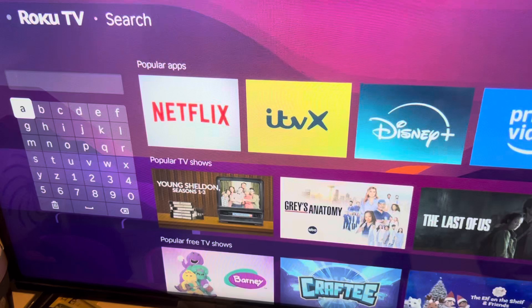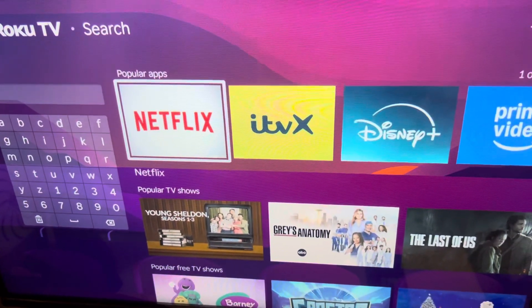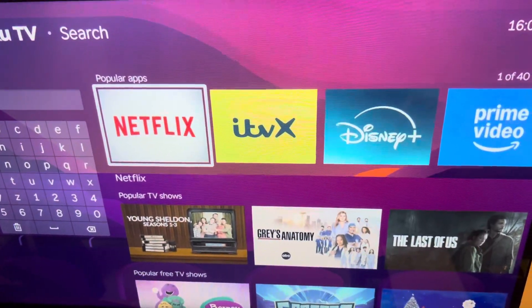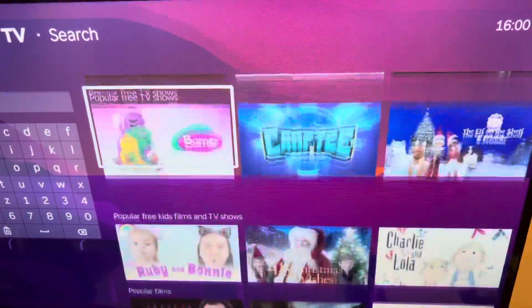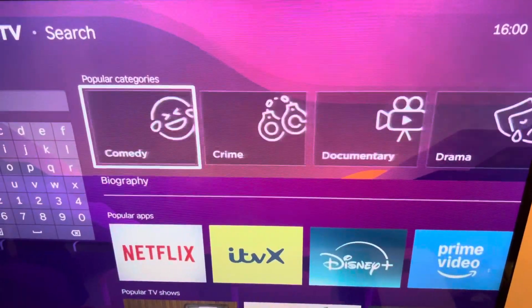You may think that you might search for it, but you are wrong. You're going to have to scroll along to where it says Popular Apps. You're not going to scroll through those Popular Apps because you won't find it there. Instead, scroll down to where it says Popular Categories and scroll along to where you see horror.